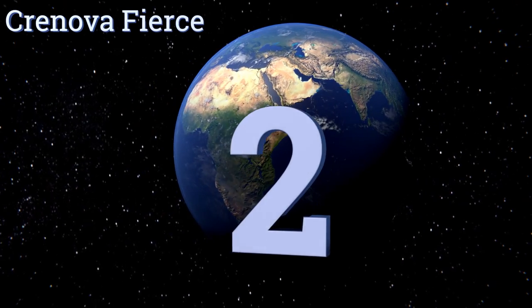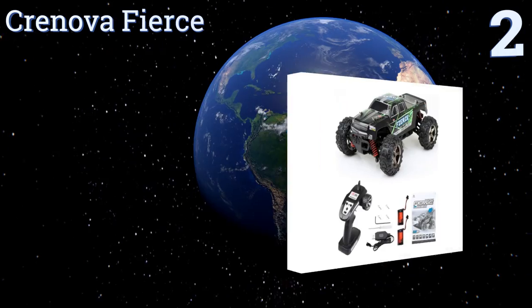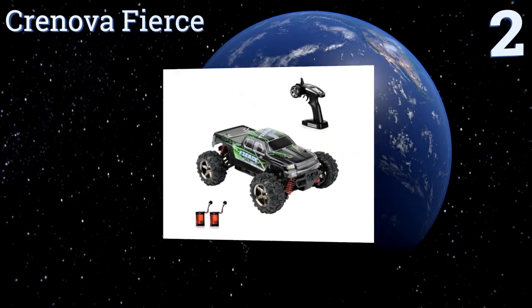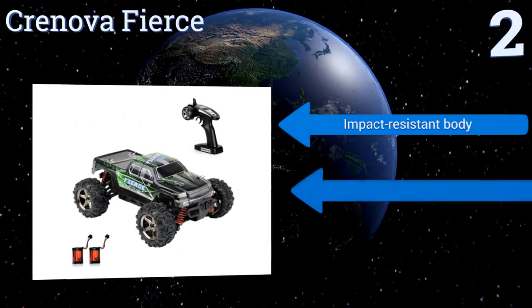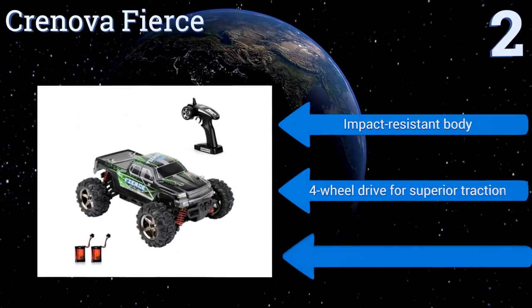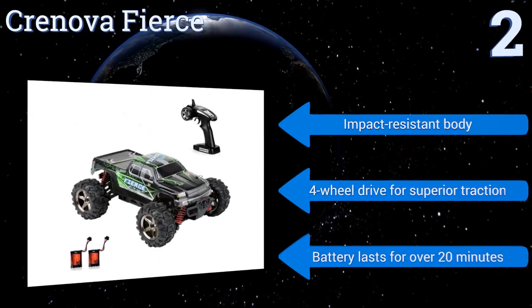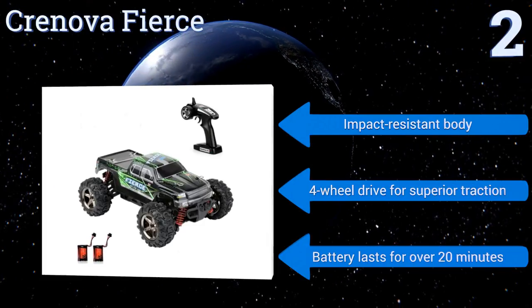At number two, the Chronova Fierce offers the ideal balance of price and performance. It's easy to maneuver at high speeds and has elastic rubber tires each with an independent suspension system, yet surprisingly it costs well under a hundred dollars — making it a great gift for a teenager. It comes with an impact-resistant body, four-wheel drive for superior traction, and a battery that lasts for over 20 minutes.